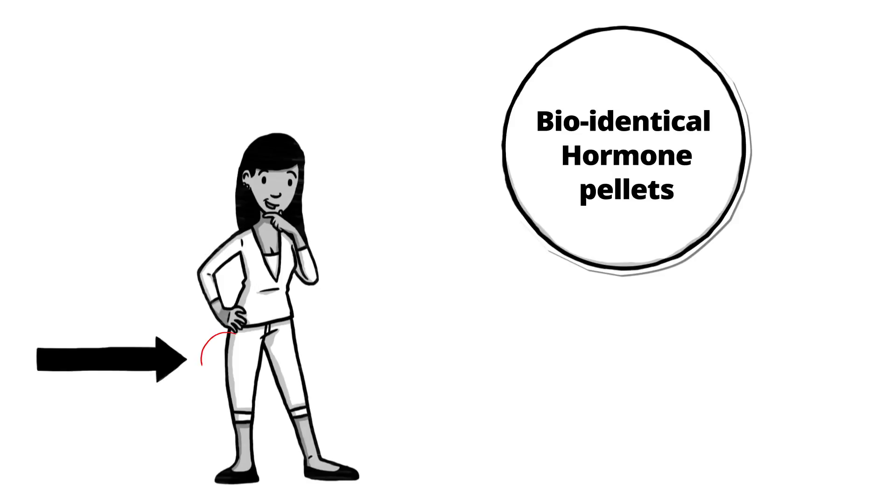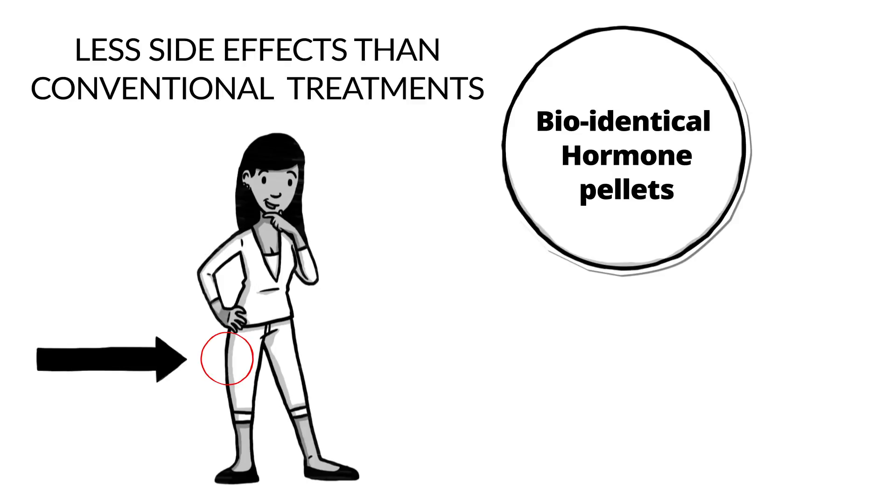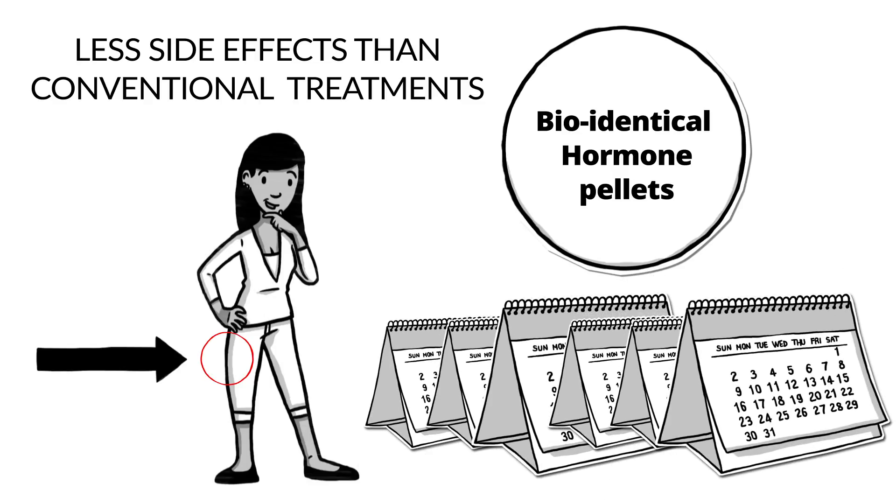Pellets are inserted under the skin in the hip. Your body will use the hormones as it needs them. Bio-identical hormone pellets have less side effects than conventional treatments. Pellet insertions are generally needed once every three to six months.